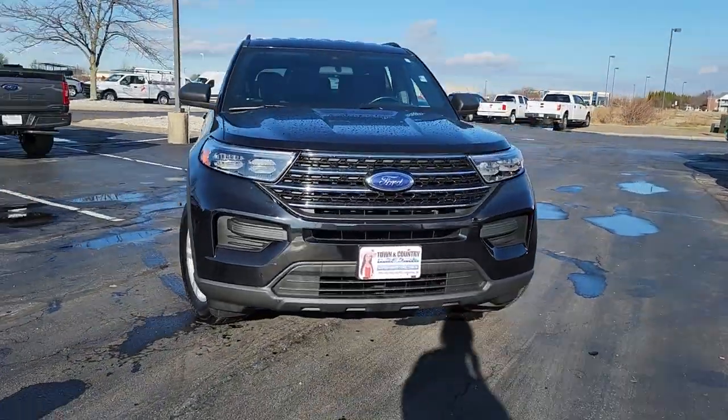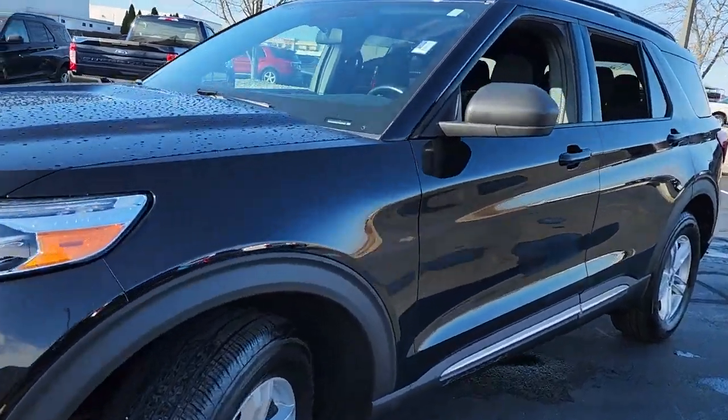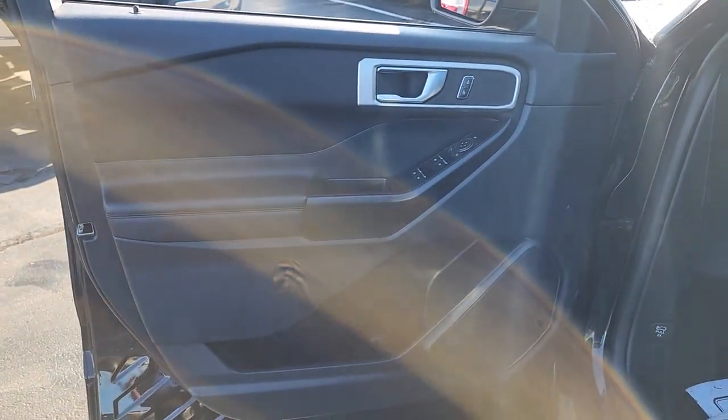You will be amazed by this 2020 Ford Explorer. This vehicle is an outstanding buy with fewer than 90,000 miles on the odometer. Here's an Explorer that brings an uncompromising spirit to all your adventures.